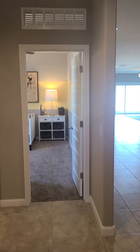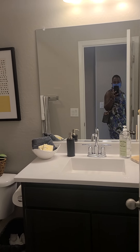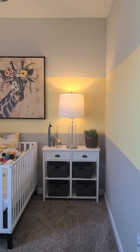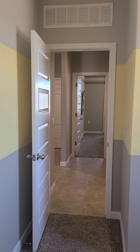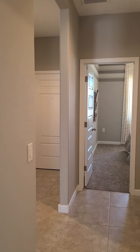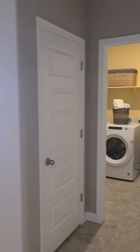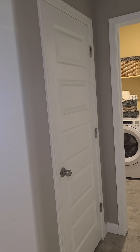So this is bedroom one, and then you go to the bathroom in between and bedroom two — this is about an eight by nine size bedroom. So those are at the front of the house. That's the front door we came in. Standard size interior doors, but notice how they've got the six panel doors now.